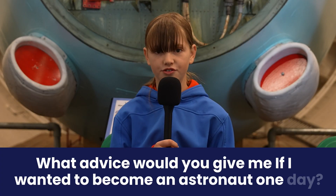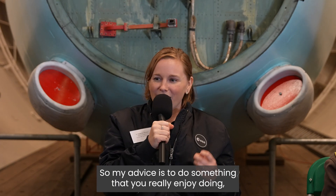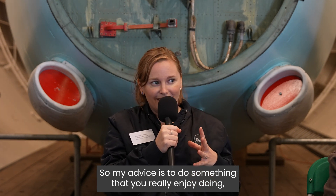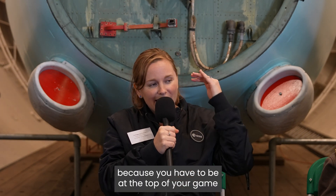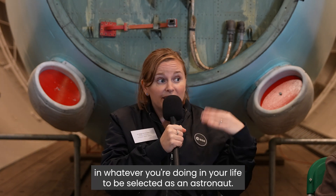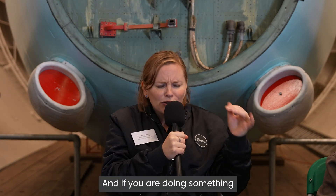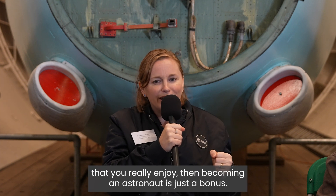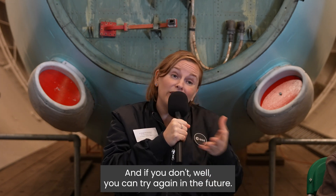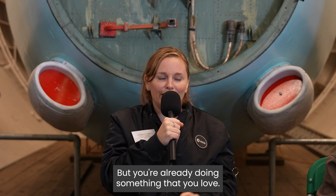What advice would you give if I wanted to become an astronaut one day? My advice is to do something that you really enjoy, because you have to be at the top of your game in whatever you're doing to be selected as an astronaut. If you're doing something you really enjoy, then becoming an astronaut is just a bonus — and if you don't make it, you can try again in the future, but you're already doing something that you love.